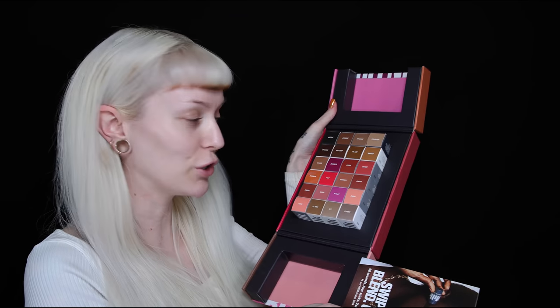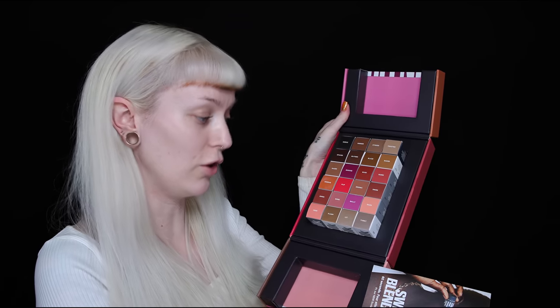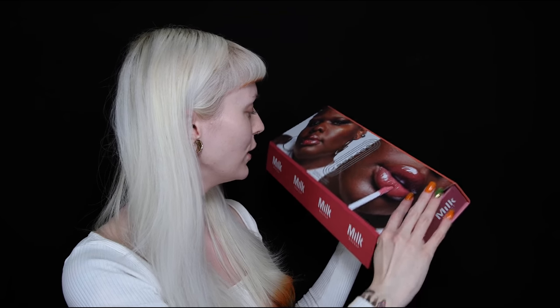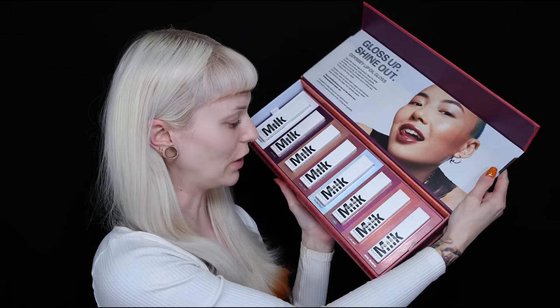Hello everyone and welcome to a new video where we are going to try out a bunch of new makeup products. We have things like the new Anastasia eyeshadow palette called Fall Romance, the Holy Shards from Kimchi Chic, every single one of the Milk Makeup sticks, and their new Odyssey lip glosses. We also have some new stuff from KVD and more.